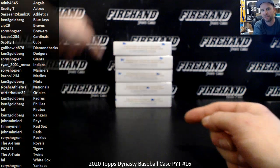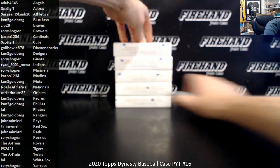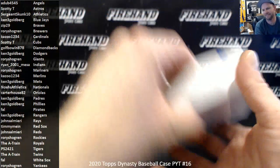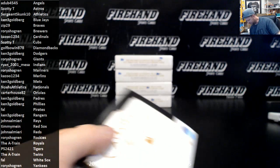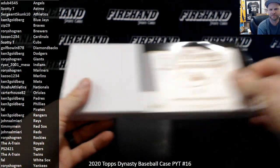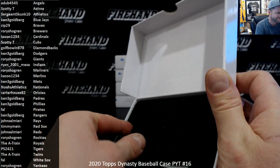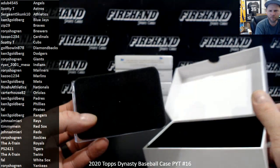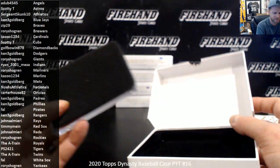99% of the time the hit that you pull is less than the cost of the box in sale value. You got a DiMaggio cut? Awesome, congratulations. Was it cut from a Pinnacle Baseball card? If you haven't broken me, go back and watch some videos of 2008 Prime Cuts Baseball.